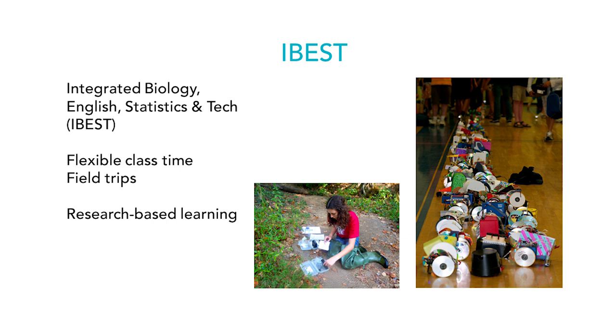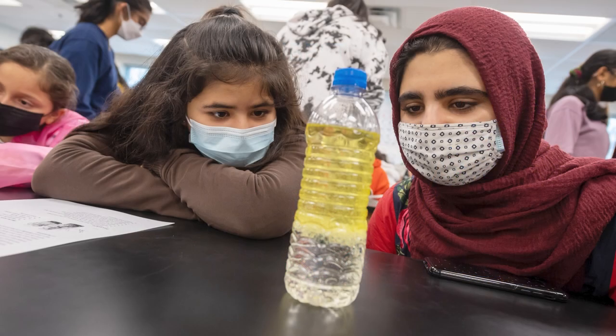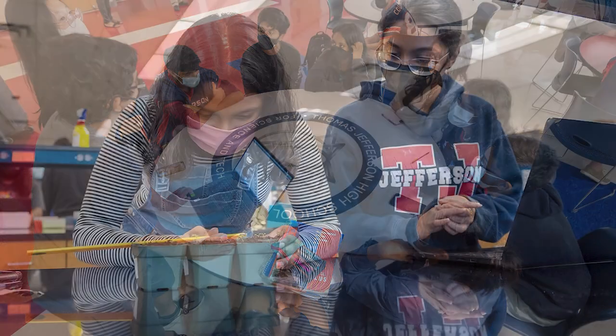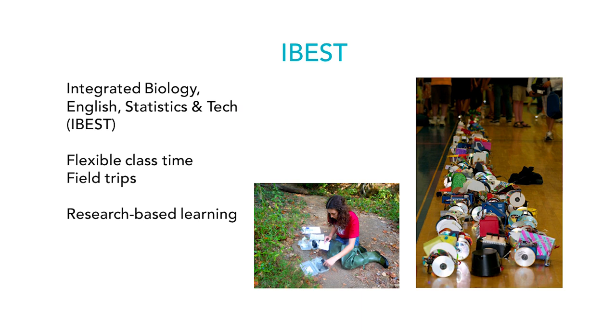Three of those classes — Biology, English, and Technology — are in a cluster on a block schedule. This allows flexibility for those teachers to use extended time, for example to take a field trip, without infringing upon other classes. In the picture, on the left a student is taking samples in Biology class, and on the right are robots that students develop — from the circuitry to the actual building — in the Technology class.